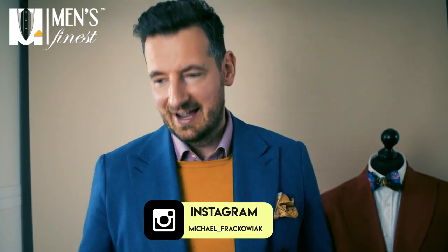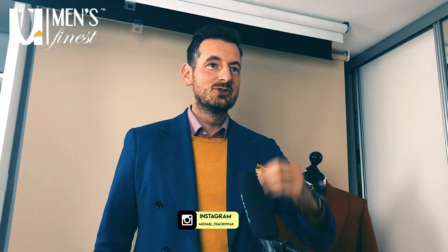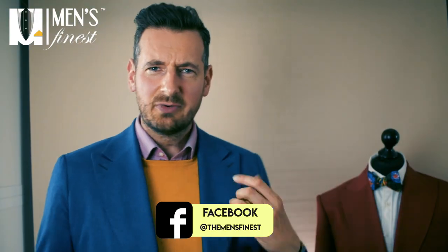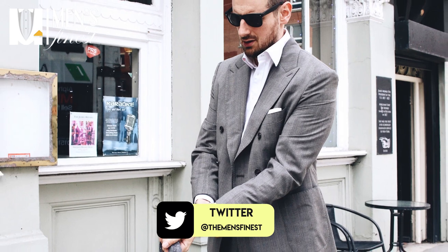My name is Michael and this is my kingdom of videos here on YouTube, Facebook, LinkedIn, or wherever you're watching this. With over 300 videos, we've been able to help a lot of men find their own style, their own voice.